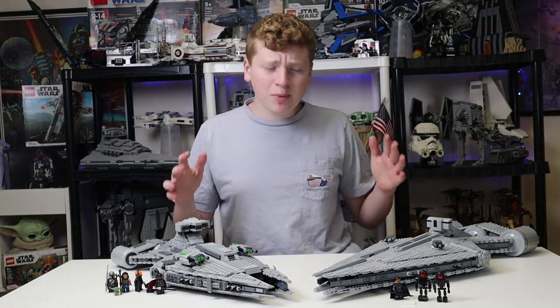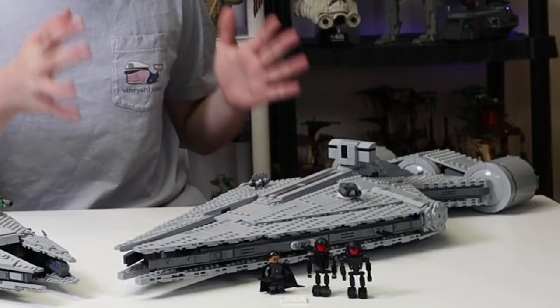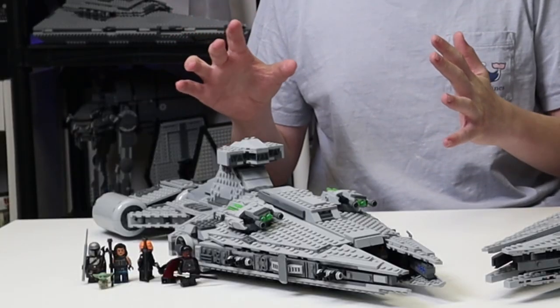Hello everyone, it is iRepublicStudz and today we are going to be comparing the OneStud custom Moff Gideon light cruiser to the LEGO Star Wars official Moff Gideon light cruiser.